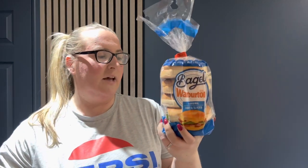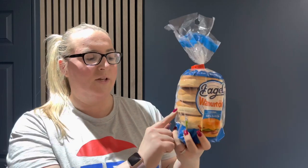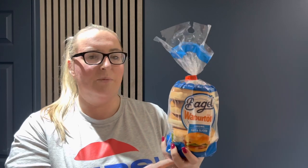We also got some Warburton's bagels — the pre-sliced ones — so they're easy if you're going to work and don't necessarily have a kitchen. We can use some of the ham we've got, or some cheese we already have in the fridge, to take a lunch bagel.